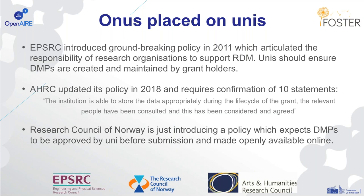The Arts and Humanities Research Council in the UK updated its policy earlier this year, and they now require that people submit their applications confirming a number of statements. One example states that the institution is able to store the data appropriately and that the relevant people have been consulted. They're really expecting that the university has internal processes in place to ensure the data management plan is created properly and implemented during the course of the research. Most recently, the Research Council of Norway is introducing a policy which expects DMPs to be approved by the university before submission, and also made available openly online.